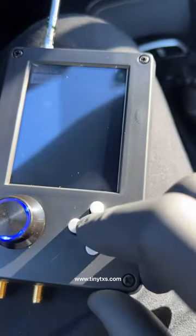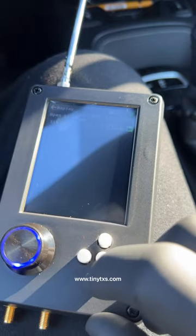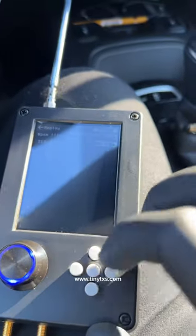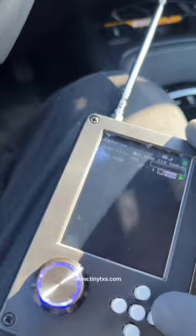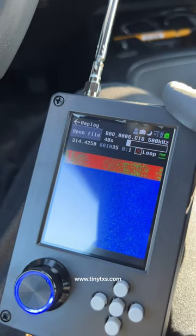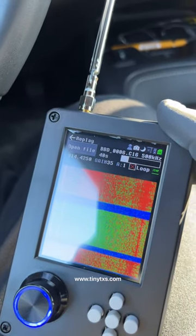I'm going to put the fob right here, open the file, increase the gain and amplify it, and now I'll press play. There's our lock. There's another lock.